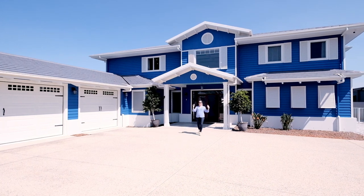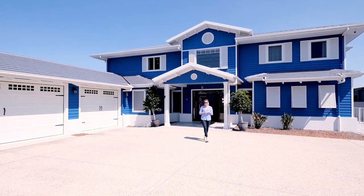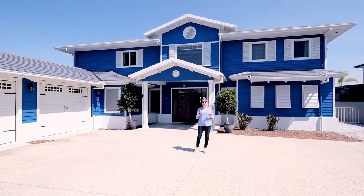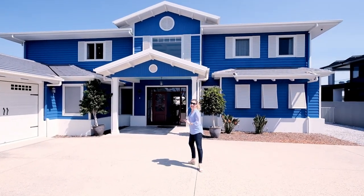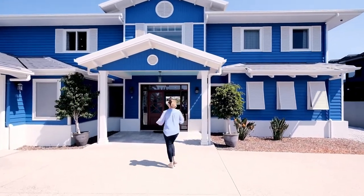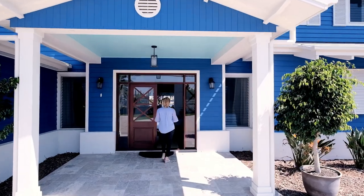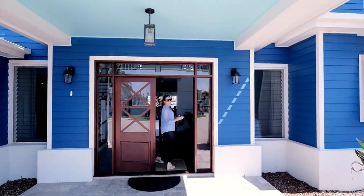Hi everyone, welcome to this beautiful Hampton style home here on the Sunshine Coast. This home is currently for sale and I cannot wait to show you inside. Come follow me. Welcome.